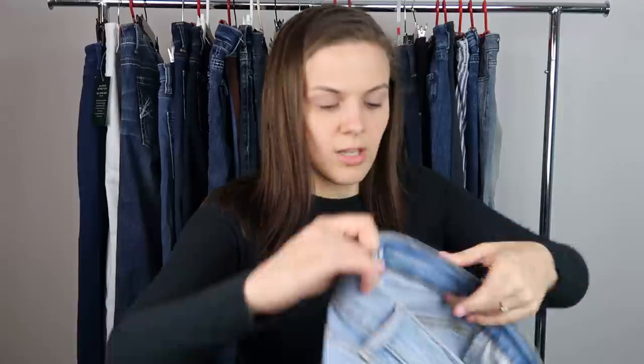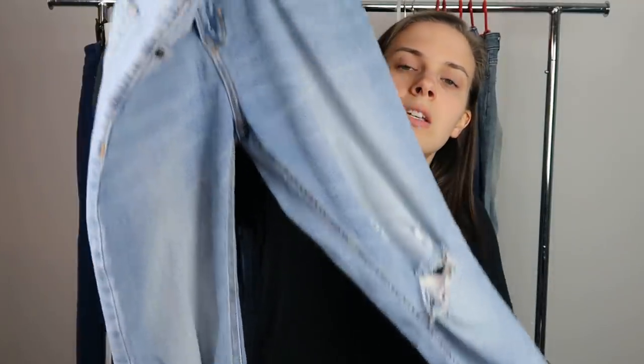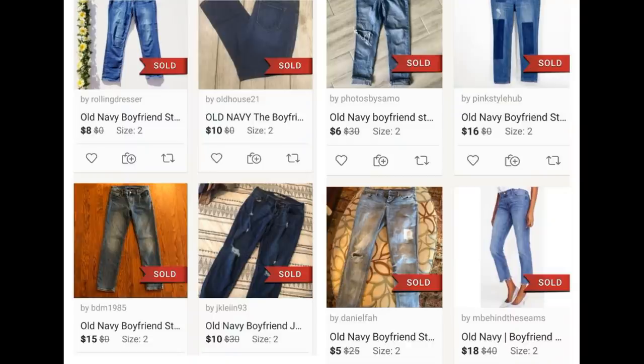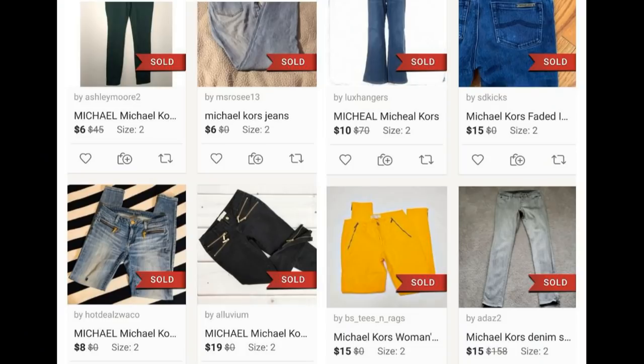Next we have a pair of Old Navy Boyfriend Straight in a size 2 — raw hem, distressed knees, light wash. These are my size actually, but they're too small for me. Next is a pair of Michael Kors jeans — this one has a flaw. Right next to the pocket there is a hole; it doesn't go all the way through, just through the first layer. They are a crop jean in a size 2, and the comps don't look very good, so I'm not going to list them.